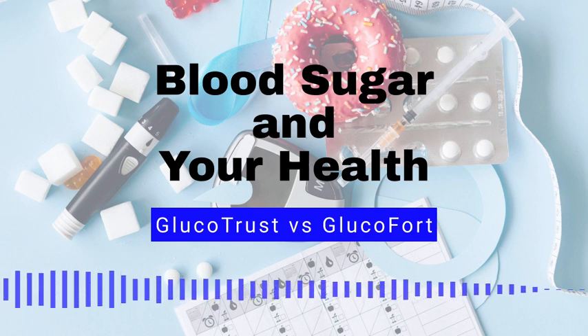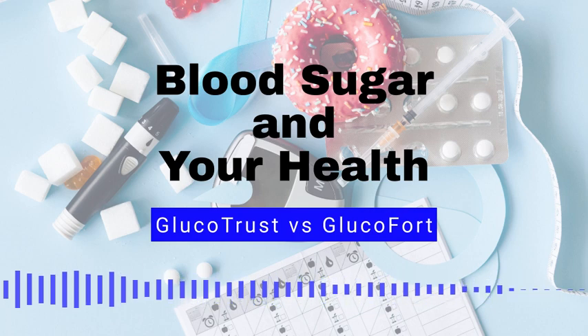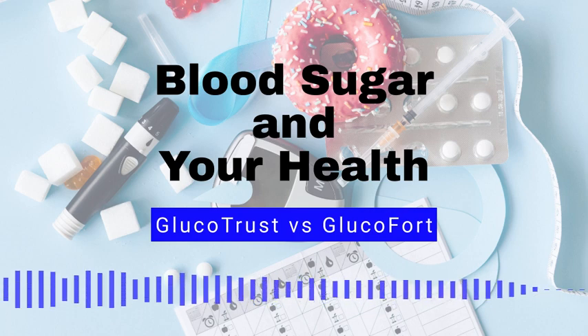Low blood sugar can be treated by eating a small amount of fast-acting carbohydrates such as fruit juice, hard candy, or glucose gel. Blood sugar levels can be controlled through diet and exercise. Eating a healthy diet and getting regular physical activity can help keep blood sugar levels in the normal range.